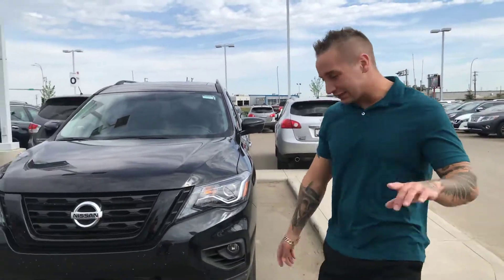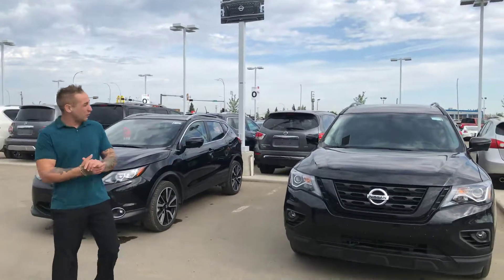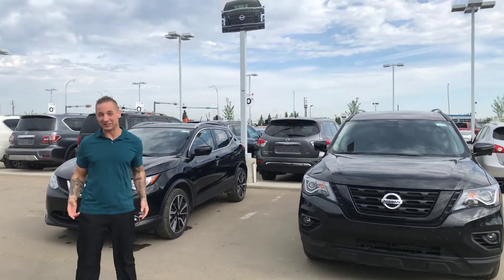Good morning, Chris. Brendan over here reporting from LA Nissan. I know you spoke to Jordan yesterday — he's actually our finance manager. I was tied up, and so was everybody else here because we were super busy.